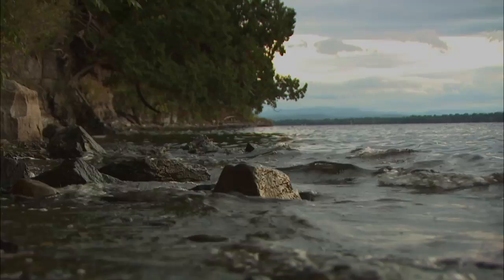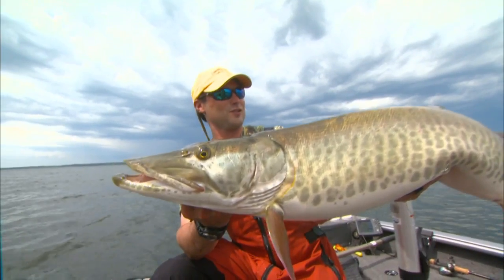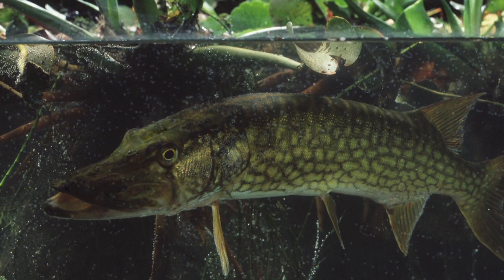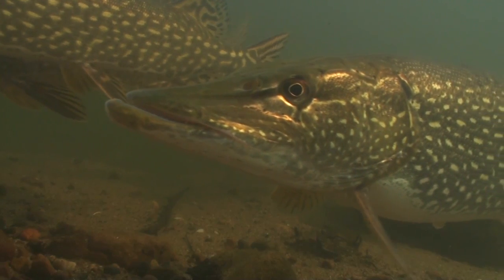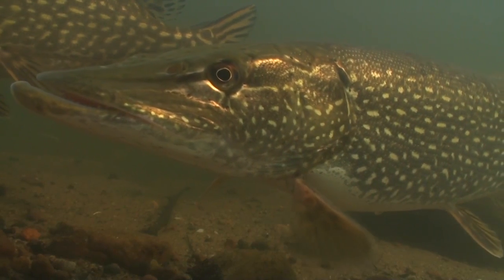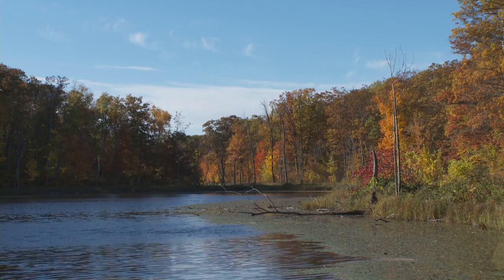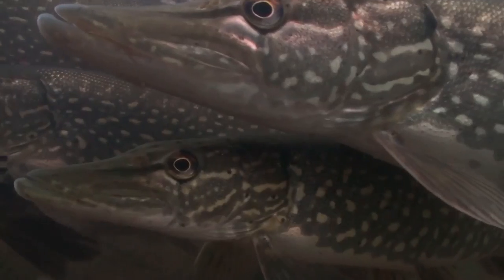North American waters contain four members of the genus Esox, ranging from the largest species, muskie, to its smallest two cousins, redfin and chain pickerel. Between these size extremes lies the most widely distributed member of the long and lean toothy critter clan, the northern pike. Ranging from Alaska to Nebraska to the maritime provinces of eastern Canada, pike abound in a wide array of cool water environments.